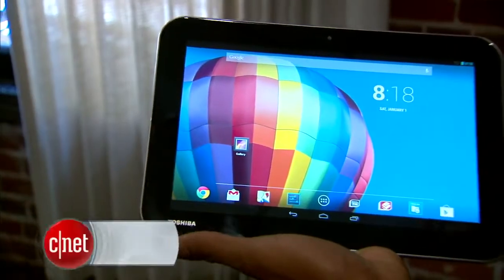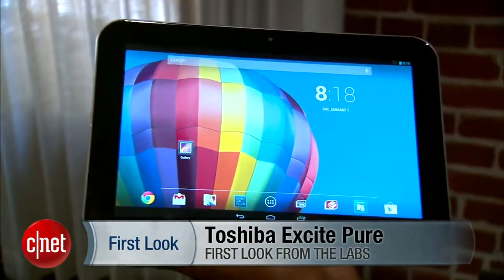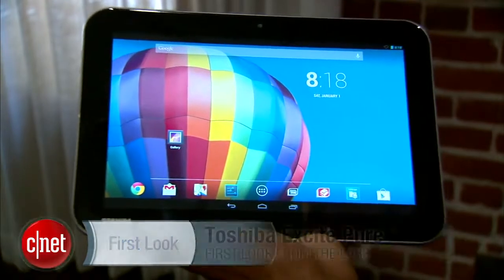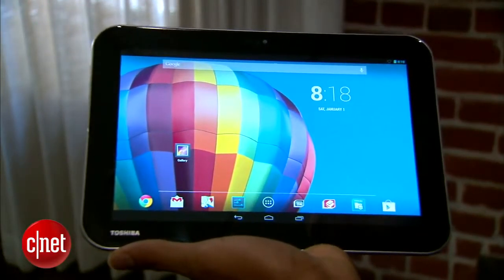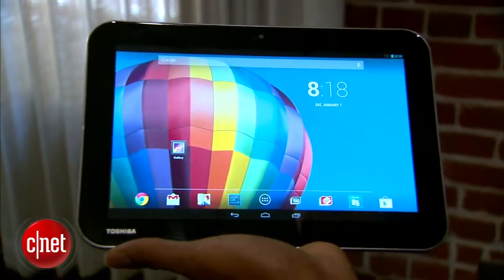This is the Toshiba Excite Pure, Toshiba's entry-level tablet. It comes with a Tegra 3 processor, will retail for $299, and includes 16 gigabytes of storage. It also includes a pure version of Android 4.2.2, and an 1280 by 800 IPS screen.